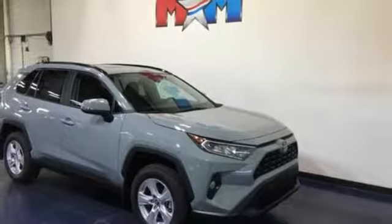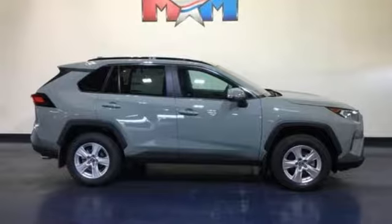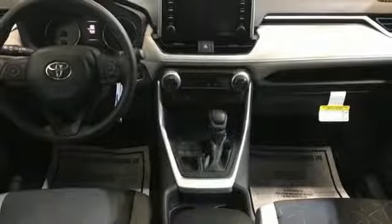manual tilting steering column, automatic transmission, express open and closed sliding and tilting sunroof, electronic shift on the fly, and inline four-cylinder engine.